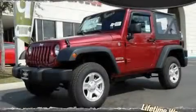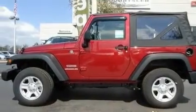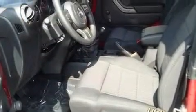This is a brand new 2011 Jeep Wrangler, a vehicle ready to take you anywhere. It features a 3.8 liter 6-cylinder engine and an automatic transmission.